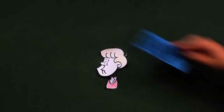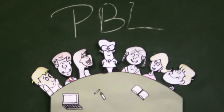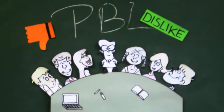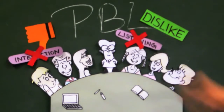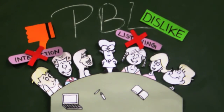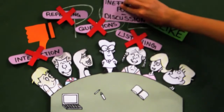That sounds alright, but does it really work like that? That's a good point, Henk. As groups are not made out of machines, in practice a few things can go wrong. There might be a lack of interaction if people are not listening to each other, holding back information, not asking questions, and repeating already said information. This can result in superficial student research, leading to an inefficient post-discussion.